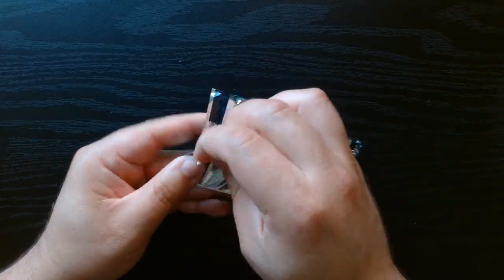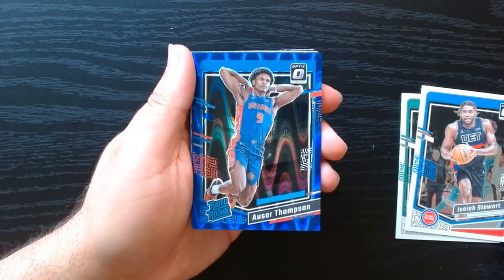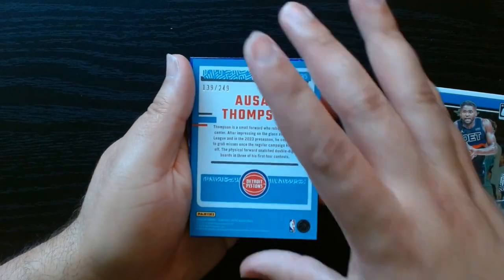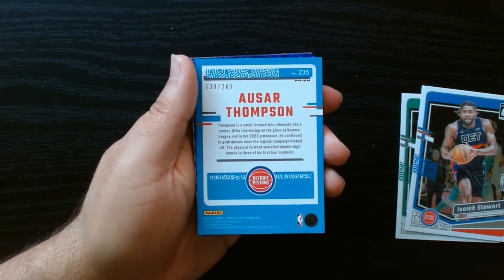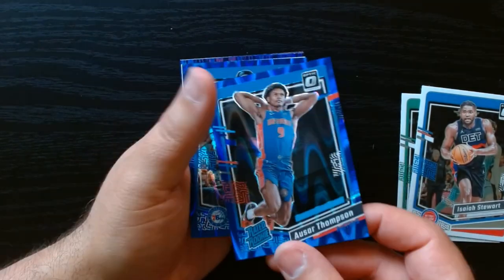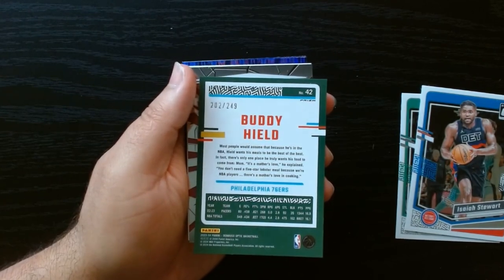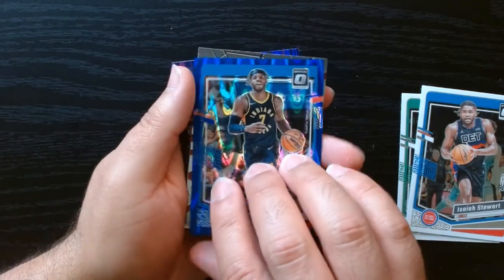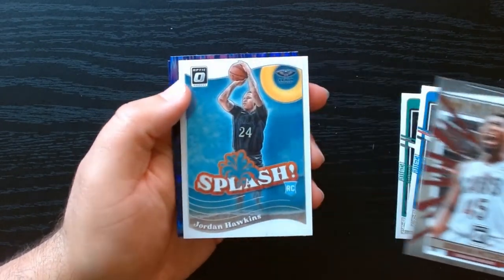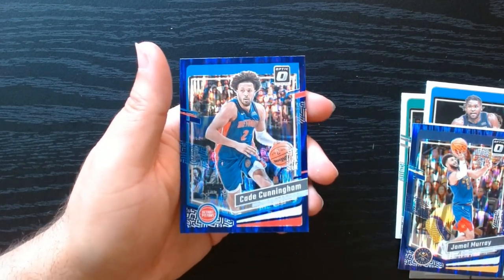Fourth pack. Let's go through these. Couple of base, a rated rookie of Imani Bates. Whoa, what is this? I think these are numbered. We got an Otter Thompson to 249 - so this is a blue seismic. I'll take a blue seismic of a rated rookie. And is this another one? Two numbered out of 249 in the same pack - another blue seismic! That's interesting. My holo of Donovan Mitchell, splash of Jordan Hawkins, and Jamal Murray on the purple shock. That was a hell of a pack.